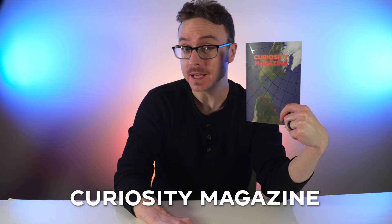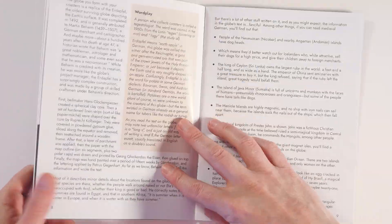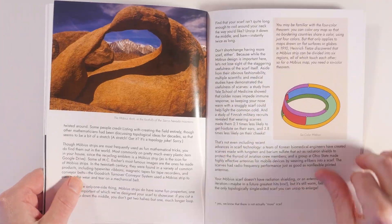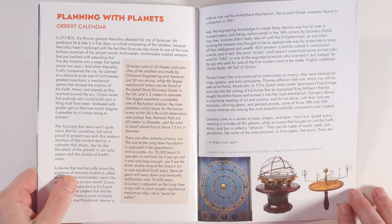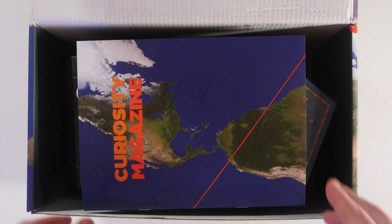Every Curiosity Box comes equipped with Curiosity Magazine, which not only gives you the lowdown on all our new inventions, but also provides detailed articles on the science and history of everything from Mobius Strips and Erdipfels to Robinson Crusoe and Orreries. So much research goes into everything that we do that we want to share everything we learn with you, because we need everyone to get smarter together.